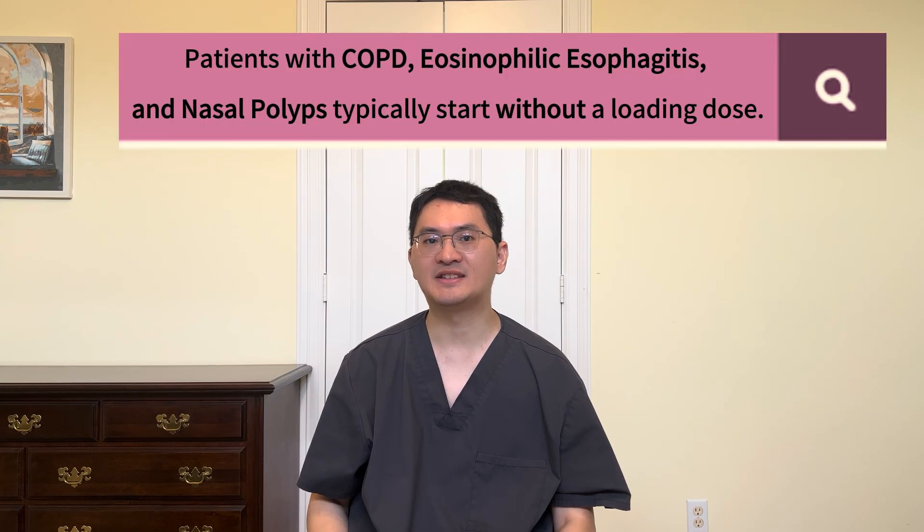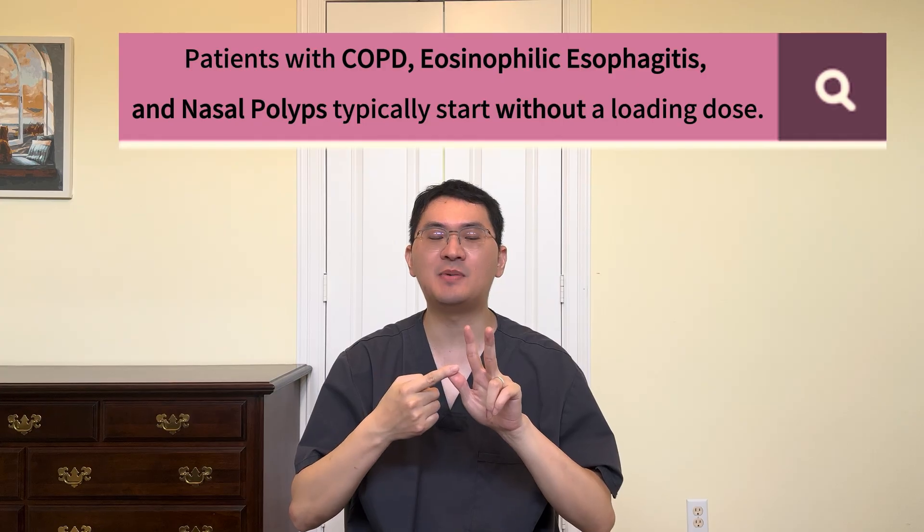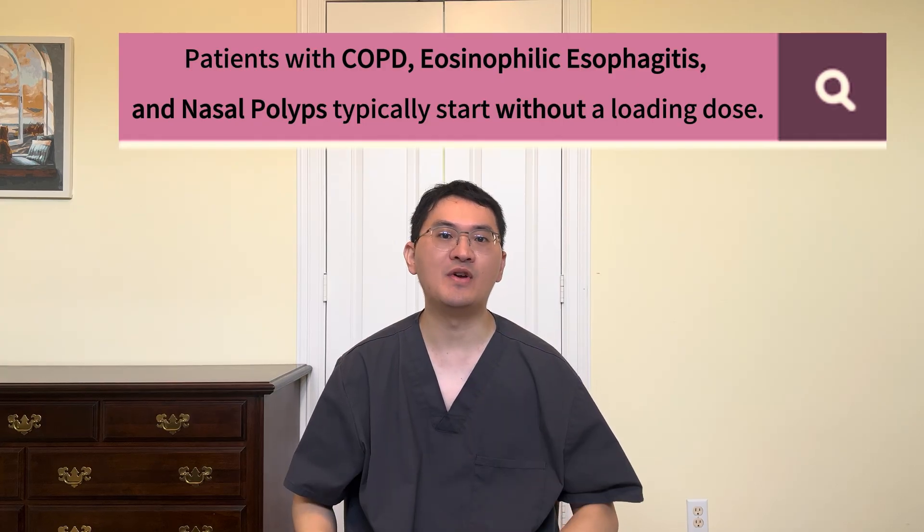However, not all conditions require a loading dose. For example, patients with COPD, eosinophilic esophagitis, and nasal polyps typically start without a loading dose. Your allergist and immunologist will guide you through this process, determine the right schedule, and let you know whether a loading dose is needed. If you or your loved one has multiple diseases that Dupixent can treat, your specialist will choose the most appropriate dosing plan.